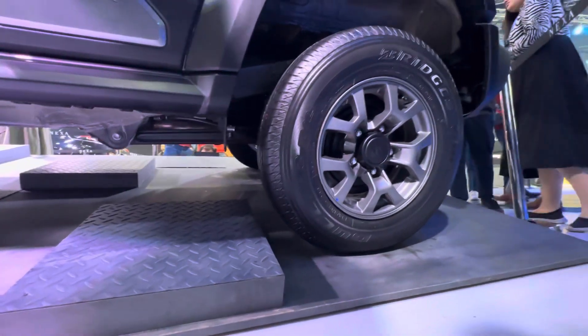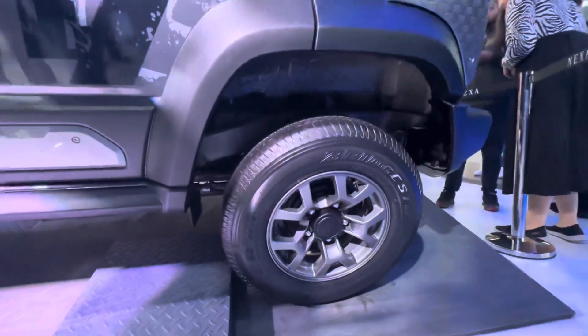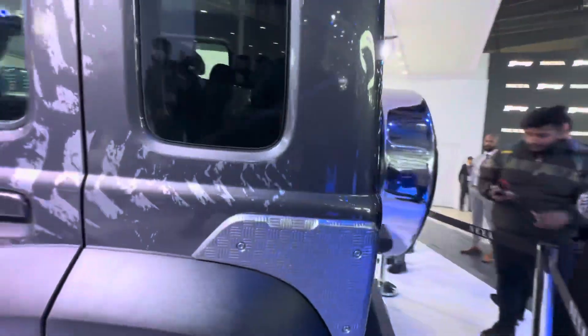On the wheel sizes — these are 15-inch rims with 195-section tyres. That's the same size that goes on both the top and, if I'm not wrong, the lower-end variant as well. Like I said, there are going to be only two variants.